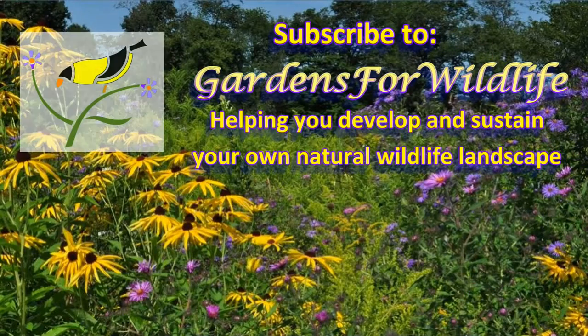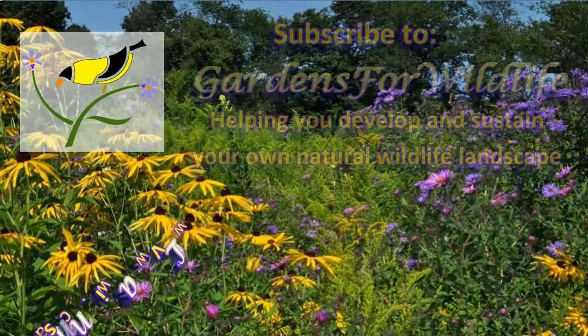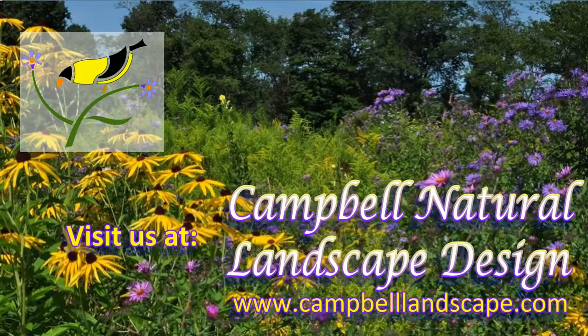Leave a comment and subscribe to the Gardens for Wildlife channel. You can also visit our website and blog at www.CampbellLandscape.com.